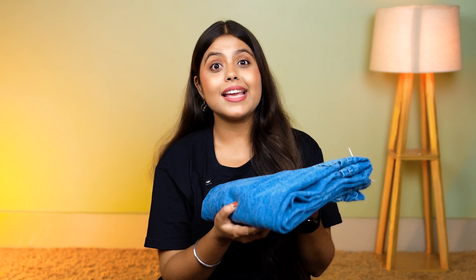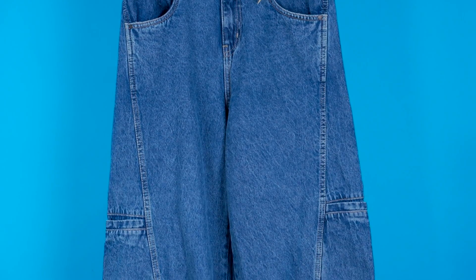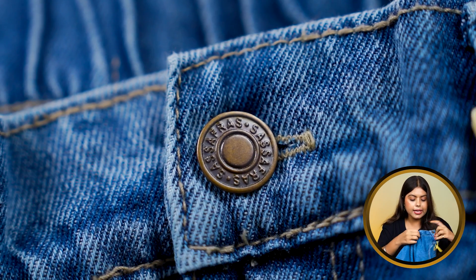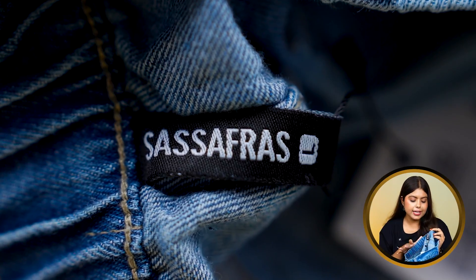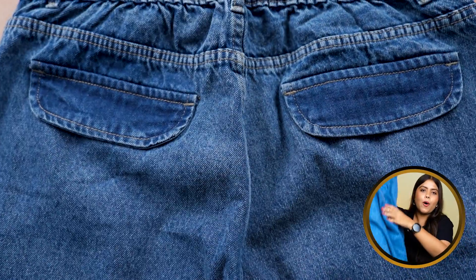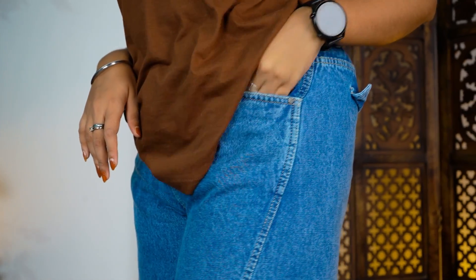Our next product is also from the Sasafiraz brand. Their collection is so good and the price range is quite affordable. I chose blue with a slight white wash throughout the jeans. On the front side, you will get a button with Sasafiraz branding, a zipper, and belt loops. The back waist has elastic attached — it is half elastic. On the back, there is a thread design created, but there is no back pocket — just a flap to give the look of a pocket. The front pockets have decent depth.